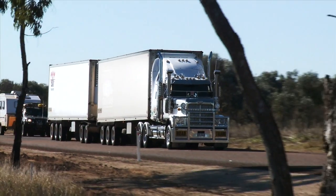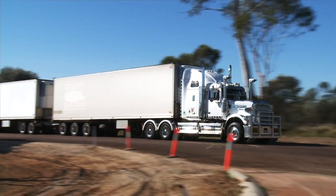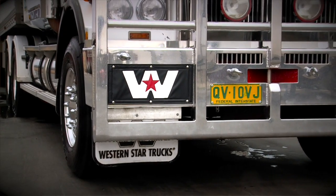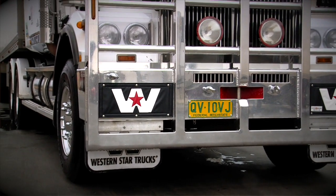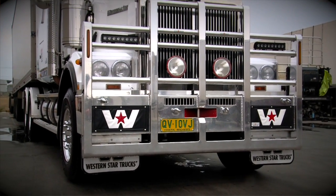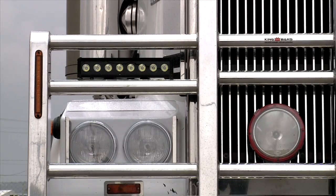We mainly use these for the durability and the flexibility in the build. We have a specific design that Martin's put together for us. We add a very large central post, giving us a fifth post design. We add in some light brackets, different to everybody else.